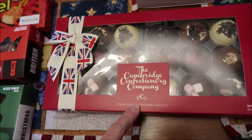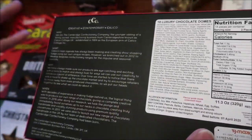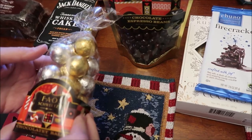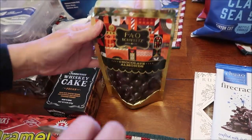At TJ Maxx we bought the Cambridge Confectionery Company, which has an assortment of chocolates — I'll tell you more when we review it. They also had some FAO Schwartz candy which we've never tried, so I bought chocolatey balls, chocolate espresso beans, and chocolate almonds.